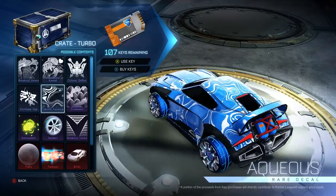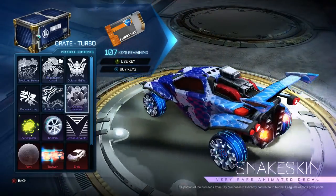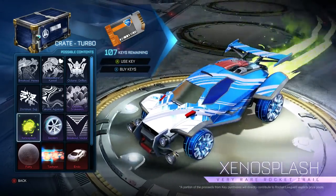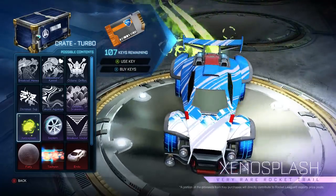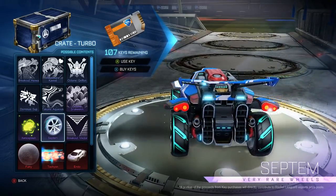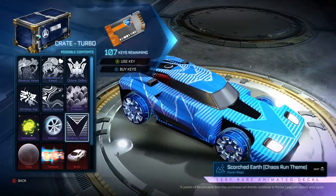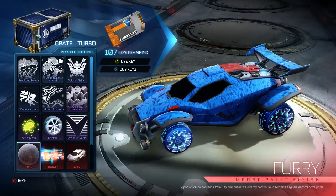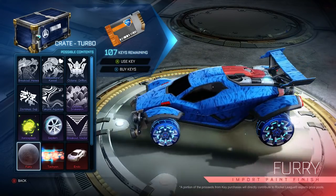Takumi. Aqueous. Octane Snakeskin — so here's where we get into the very rare animated decals. Snakeskin coming out for the Octane. We've got the Xenosplash boost. Septim wheels — looking pretty nice, I like these. These wheels look very fancy. Breakout Vector. We've got some furry paint going on. I kind of like that there's a new paint. Pretty nice. So that's in the import section.